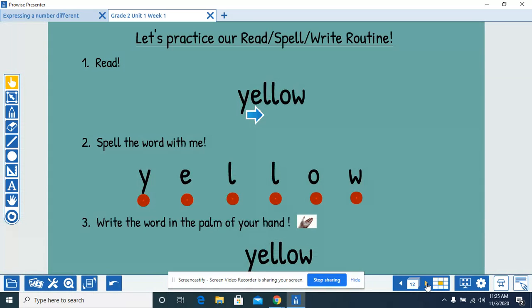Read the word with me. Spell the word with me. Y-E-L-L-O-W. Yellow. Write the word in the palm of your hand. Y-E-L-L-O-W.